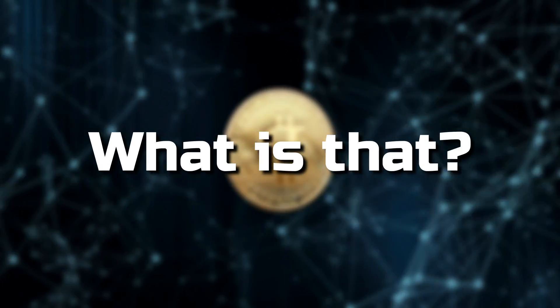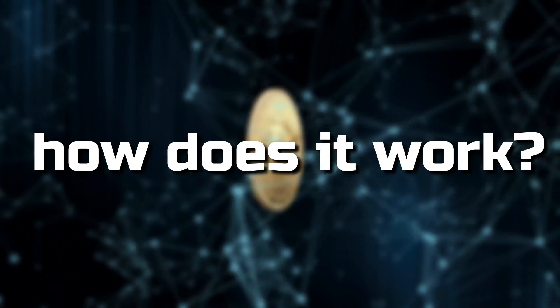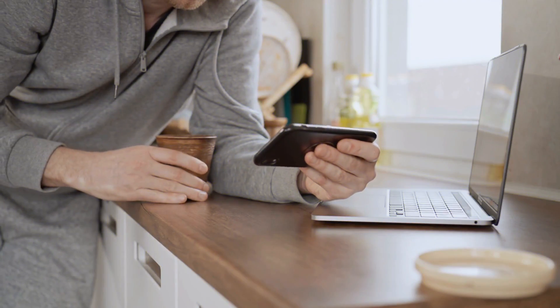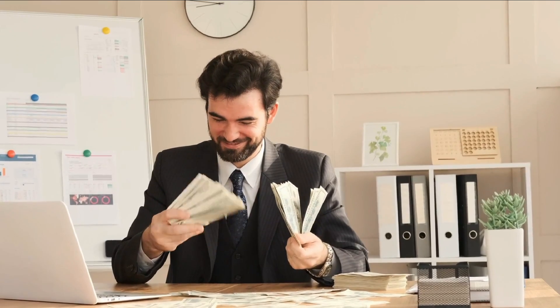Bitcoin mining — what is that and how does it work? Hey guys, do you love solving puzzles? If yes, this video is for you, as now you can get paid for solving puzzles. You might be thinking that we are insane, but have you ever heard of cryptographic hash puzzles?